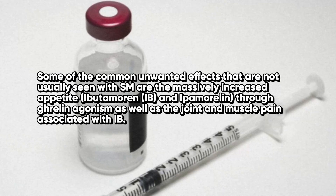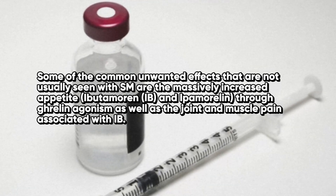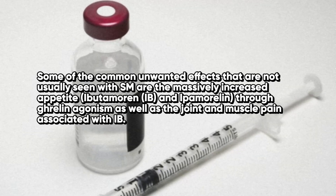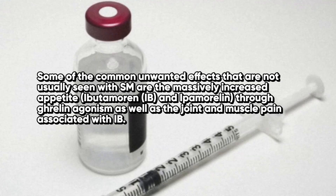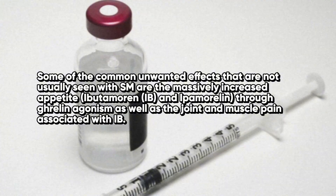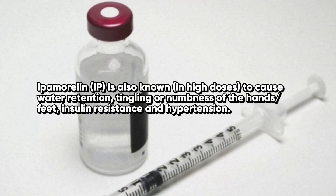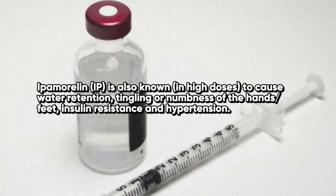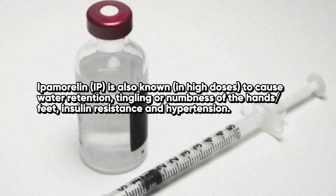Some of the most common unwanted side effects not usually seen with sermorelin include massively increased appetite through ghrelin agonism, as well as the joint and muscle pain associated with ibutamorin. Ipamorelin is also known in high doses to cause water retention, tingling or numbness of the hands and feet, potentially insulin resistance, and hypertension.